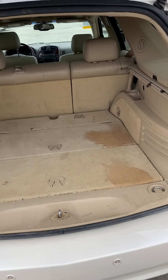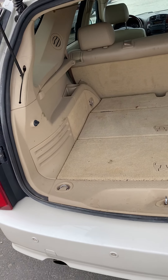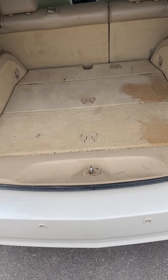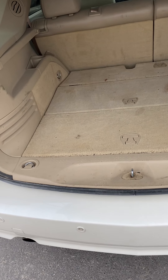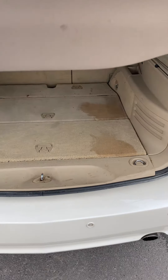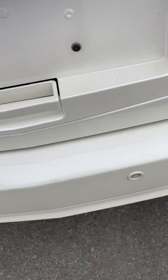Storage space-wise, this is what the storage space looks like in the back. I do apologize about the cleanliness — it just hasn't been through our service and detail yet. But they do a really great job for us, so it'll be all cleaned up.